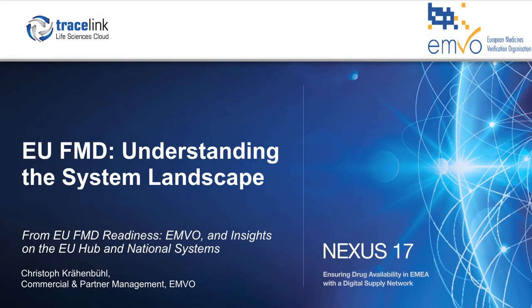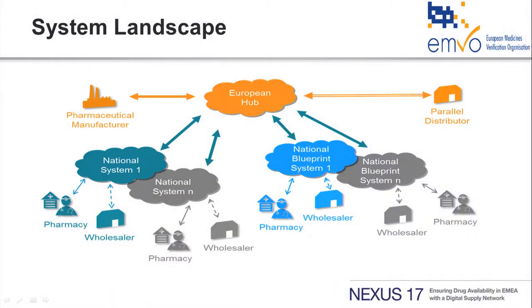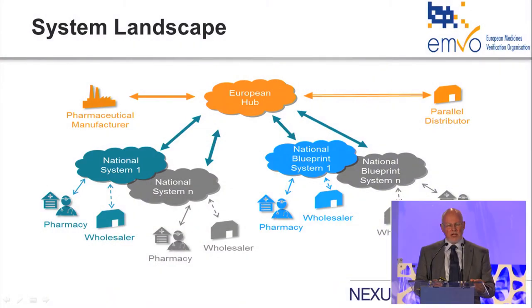We've got something like two levels. There's a central system, the European hub, and that is the point that manufacturers and power distributors connect to. We've then got a second tier — these national medicines verification systems, almost all of which will be blueprint systems, that the pharmacists and their systems connect to, and that is also the point where the wholesalers connect to.